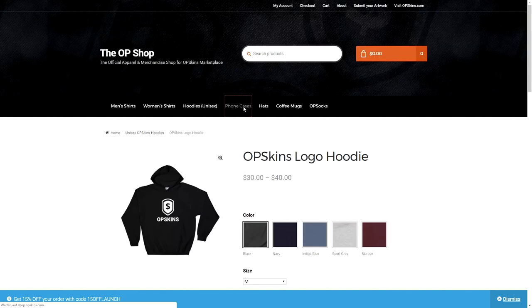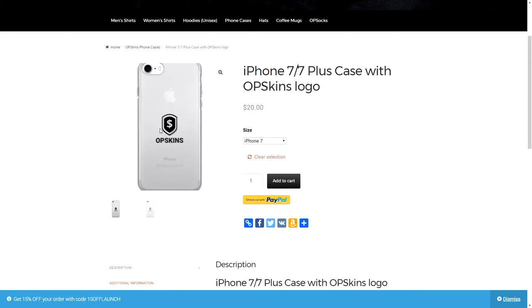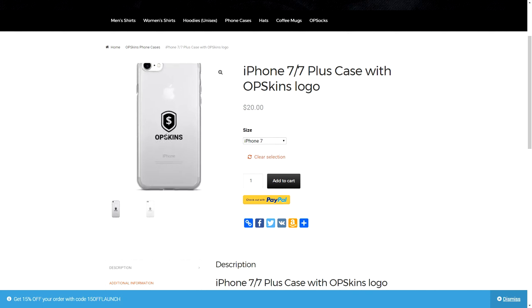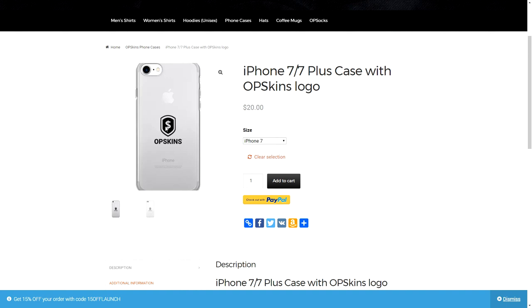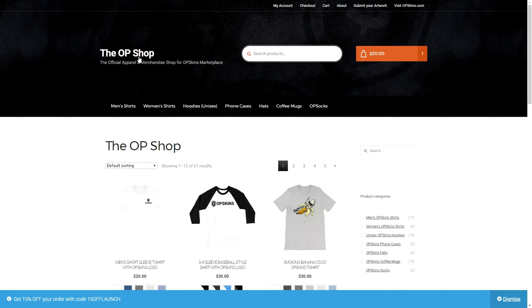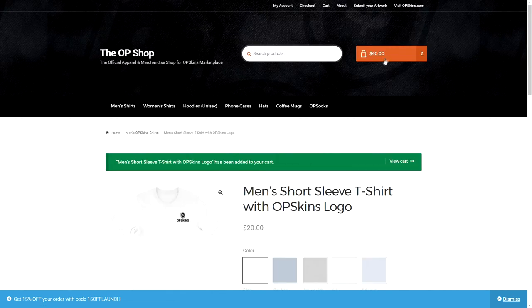Let me show you the phone case they have. I actually want to buy an iPhone 7 soon, and I'm thinking maybe I should get an OPSkins case — to be honest it doesn't look that bad, it looks good. But $20 might be a little too much for just plastic with the OPSkins logo on the back. Still, I'd probably pay $20 for it. Now let's say I want to buy a t-shirt — I just click on a t-shirt, choose your size, and click Add to Cart. Just as easy as that.